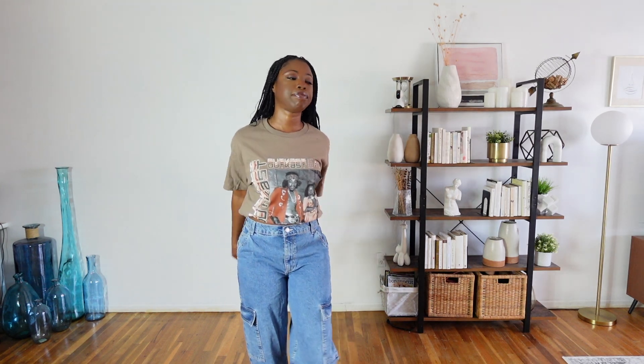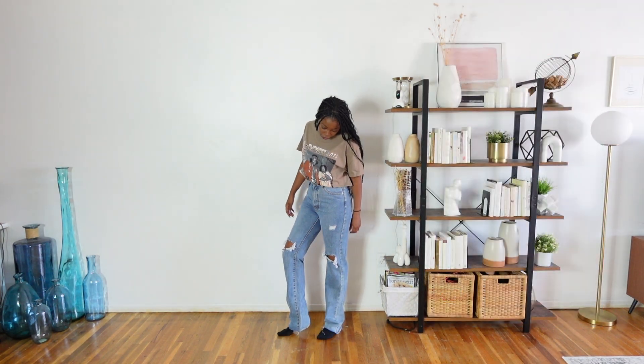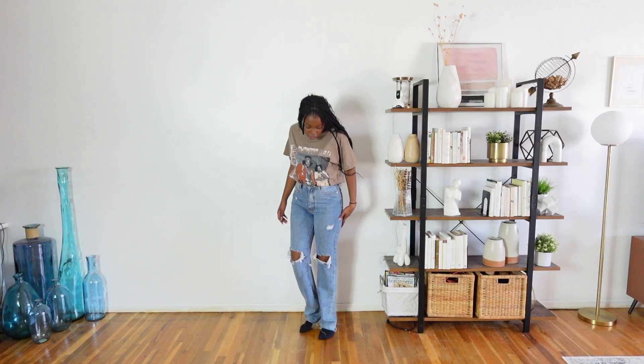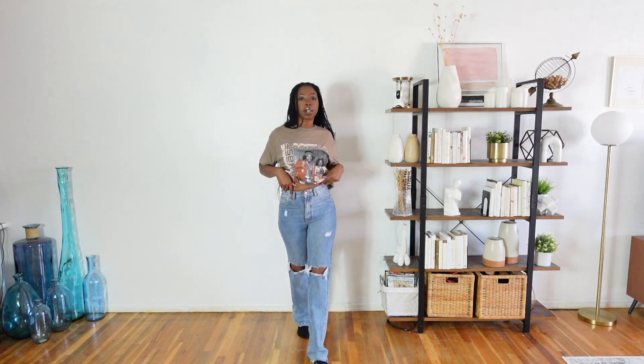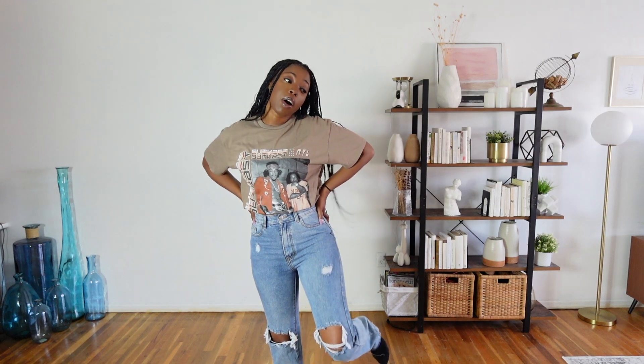Next up are these jeans from Pretty Little Thing. They are actually very long — I really like that I can wear these with heels, which I appreciate. They're straight leg, distressed, and high-waisted. I did have similar ones from Pretty Little Thing — almost identical — but I lost so much weight recently that they didn't fit anymore. Those were a size 8; these are actually a size 6. One thing I will say: Pretty Little Thing's denim quality is A1 — that's like real denim material for fast fashion, which is surprising.